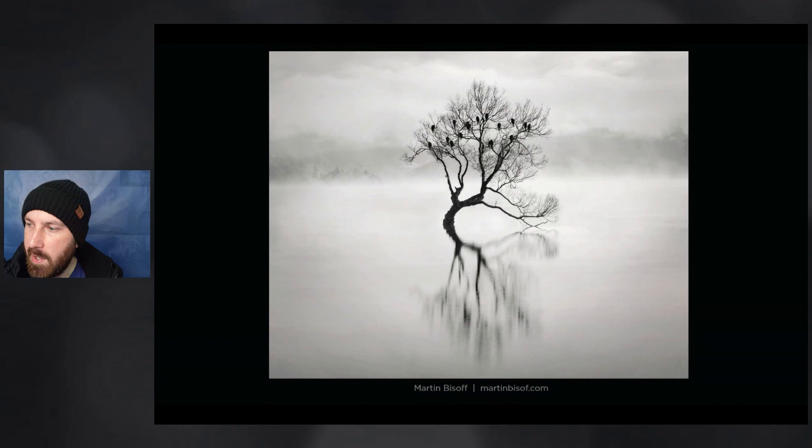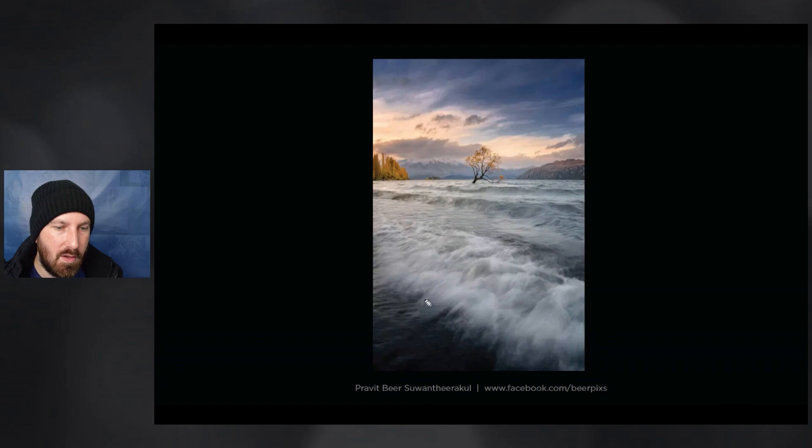This photograph gives a bit of edginess to Lake Wanaka that I haven't seen before. You've got these beautiful little waves coming in, probably created from some pretty strong winds over the water, which gives it a little bit more of a dramatic feel than some of the other images that have really soft and gentle water. This is well supported with beautiful conditions in the sky, and that orange of the Wanaka tree really stands out against that.